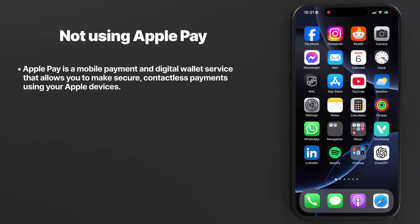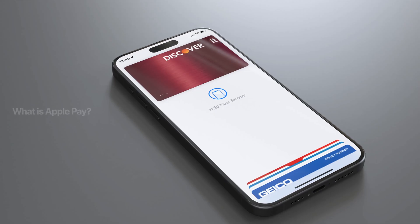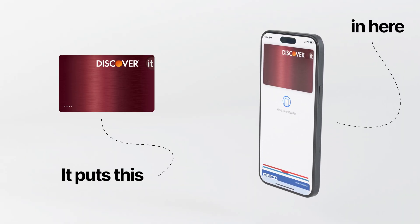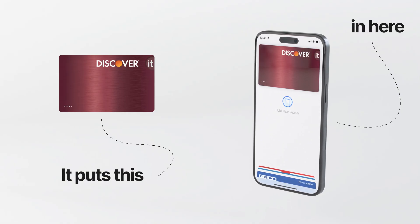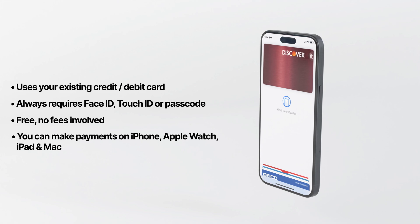Mistake number eight: not utilizing Apple Pay. Apple Pay is a mobile payment and digital wallet service that allows you to make secure contactless payments using your Apple devices. It simplifies the payment process in stores, apps, and on websites without needing a physical card. It uses tokenization, meaning your actual card number is never shared with merchants, and each transaction requires authentication through Face ID, Touch ID, or your device passcode. This has saved me a couple of times when I forgot my wallet, and wireless payments are always more secure compared to inserting your card into card readers. I have a separate video on Apple Pay linked in the description.